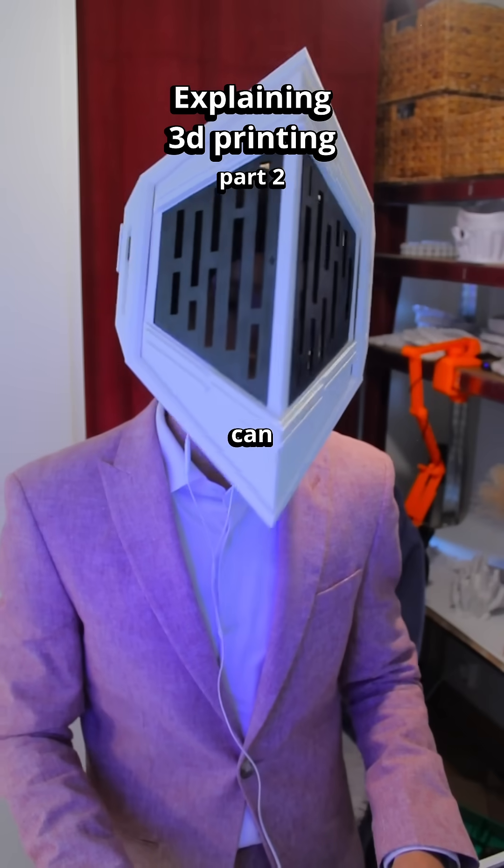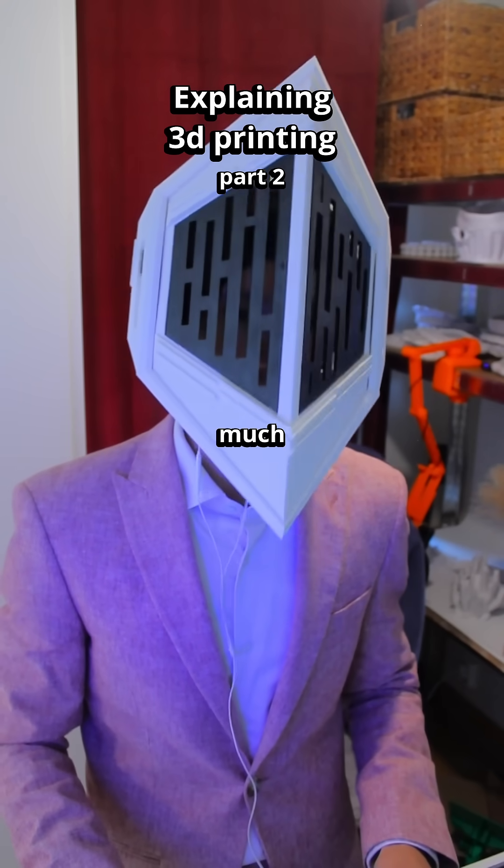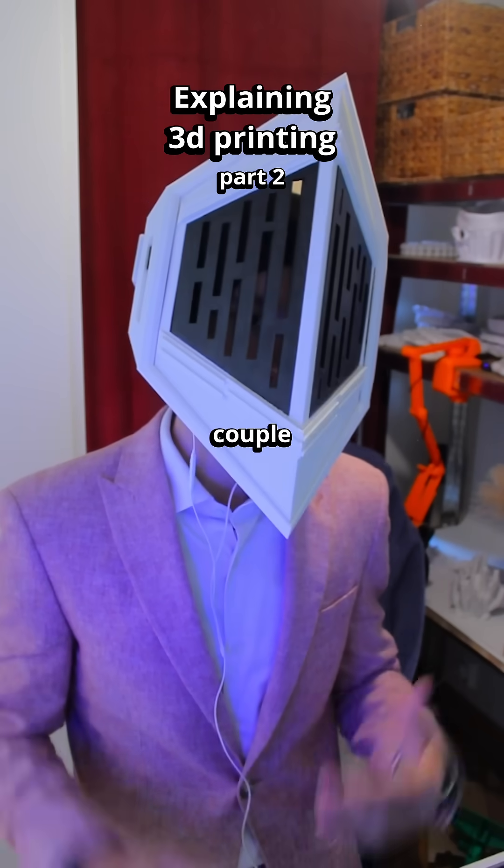If we start small, you can print things such as fidget toys, home decor, PC accessories, phone cases, and much more. I'm really just going over a couple of general things.